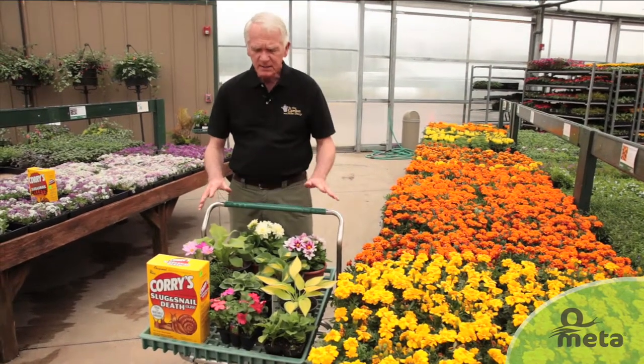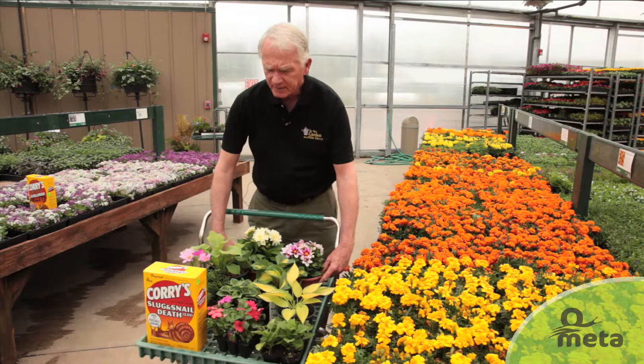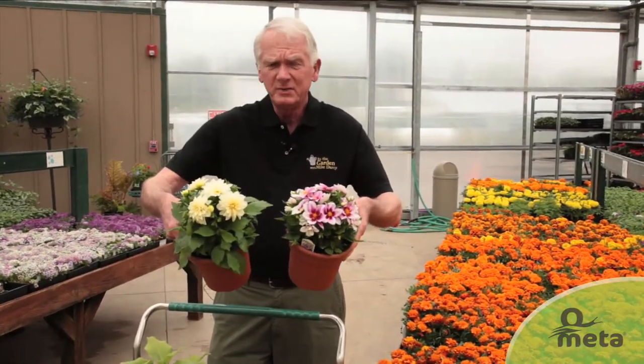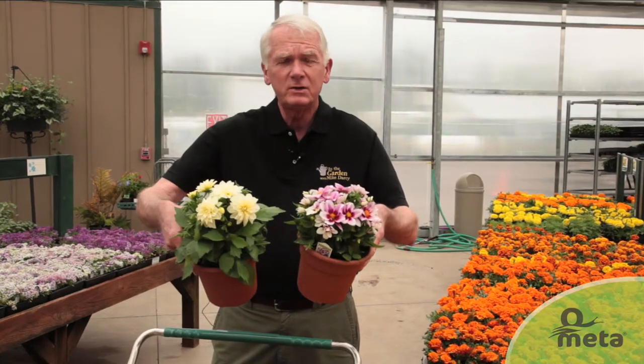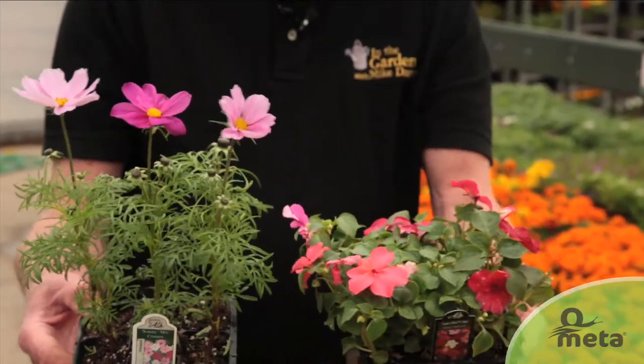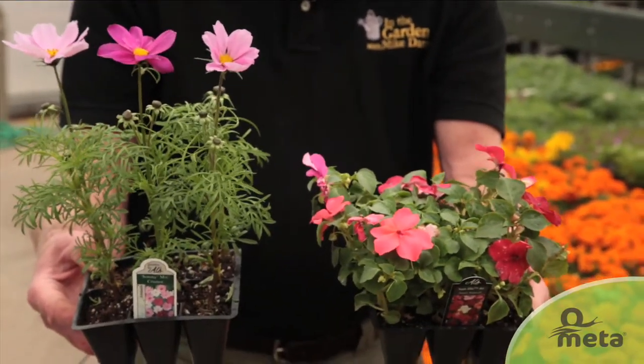A few other plants that I picked that I think slugs particularly like — dahlias are one. Dahlias come in all kinds of colors, but when these first come up in the ground, they're really tender and slugs will really go after them. A few other annual plants that they like — Cosmos are one right here. They look a little bit like marigolds in the foliage, but it's a different plant. Slugs love it.